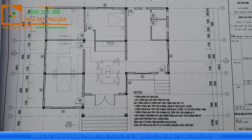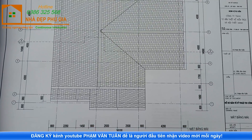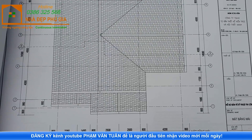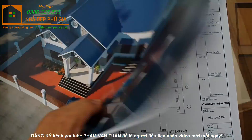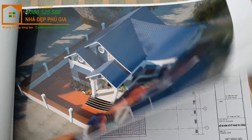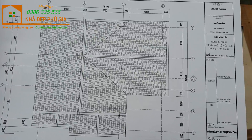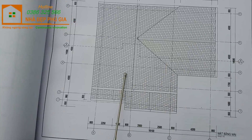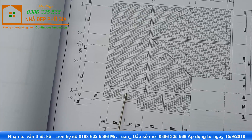Nếu quan sát lại tổng thể khu vực mặt bằng, tiếp theo chúng ta sẽ đến phần hệ mái phía trên của công trình. Qua mặt phối cảnh tổng thể, chúng ta nhìn thấy hệ mái rõ ràng hơn. Ở đây chúng ta quan sát được các mái chính: mái khu vực bếp, mái dọc mái chính nhà, mái khu vực sảnh, và mái khu vực phòng ngủ.